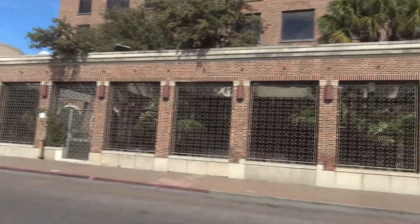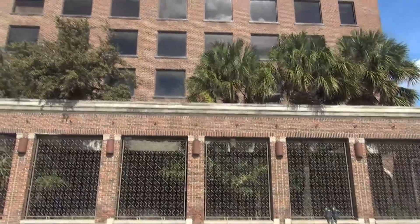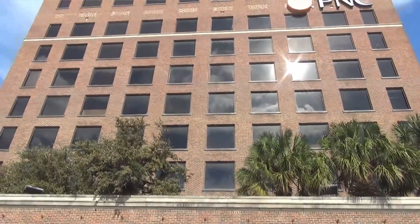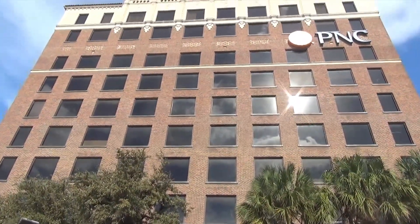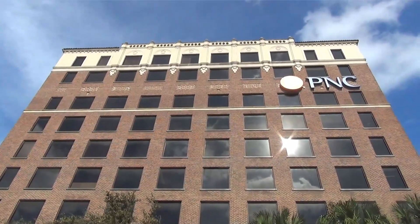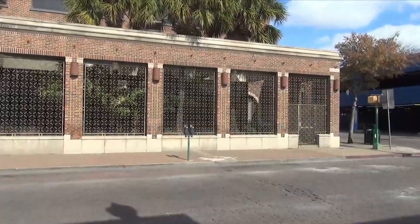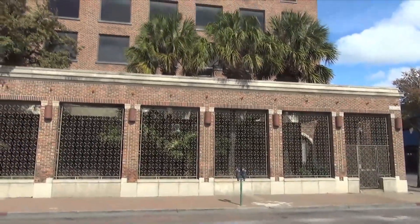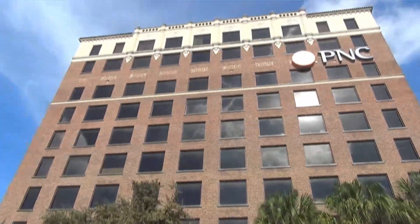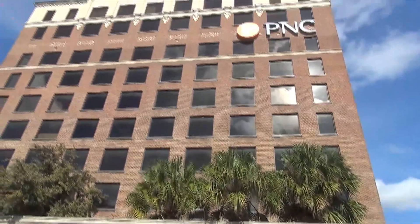And here — number 14, the last item on the list — this started off as the Robert E. Lee Hotel, then changed to the Plaza Hotel, then another bank, and now it's a PNC Bank. The book calls this Laredo's first skyscraper. It's nine floors and has a garden on the roof.